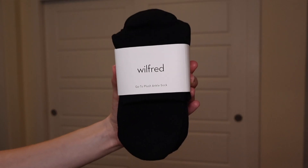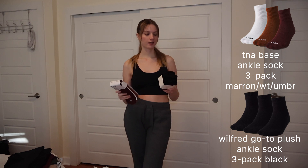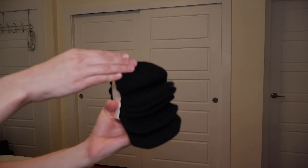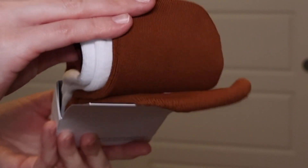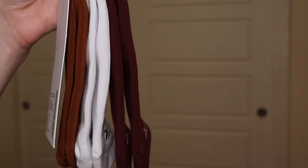I won't try on the socks, but I did get some. Wilfred go-to plush ankle socks, and these are the TNA base ankle socks. I love the socks from Aritzia and I feel like I'm always stocking up. I hadn't seen the plush socks before, so these were interesting and new to me. Black socks are what I wear the most, so no harm in picking up a couple more pairs. I liked the color variety on the TNA socks — I don't really have any red or brownish socks, and I'm always wearing white socks, so I thought it was good to pick these up.